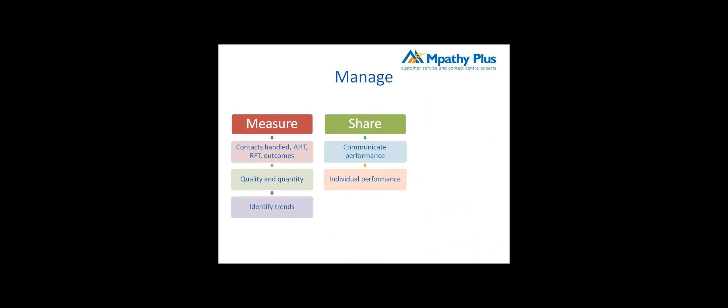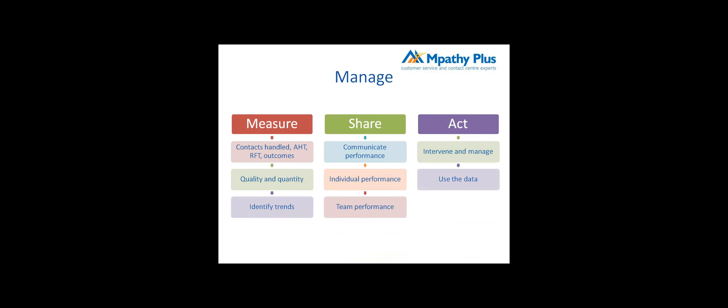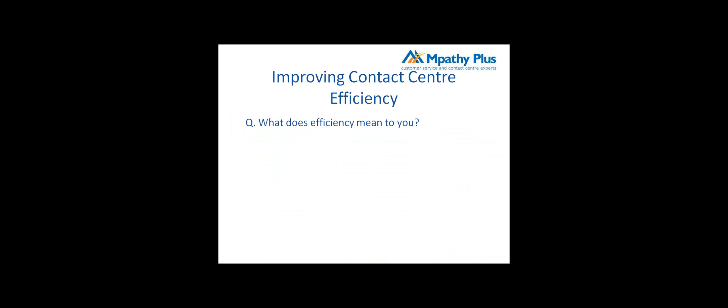The second area is sharing. Most people measure; some people share. It's about communicating performance both at an individual level and at a team level, so the whole team can see where their performance stands and feel responsible for that service. The third area is where the majority of people I come across really struggle: acting. They don't know how to intervene and manage when they see poor performance. It's about using data as evidence, presenting the situation to the agent, and then developing improvement plans — what do we need to do to improve performance?